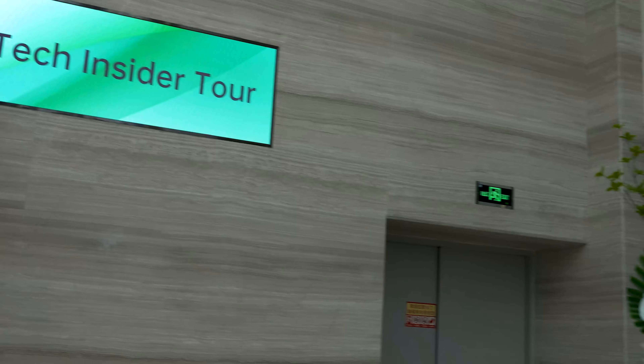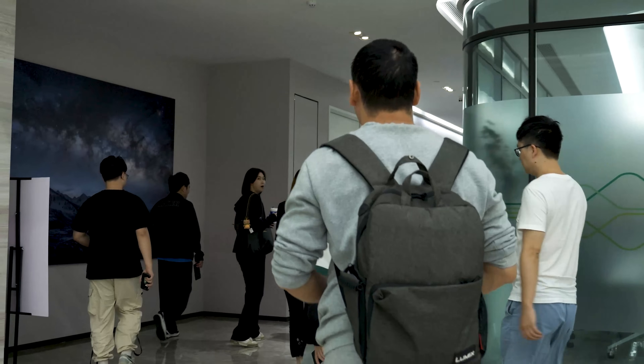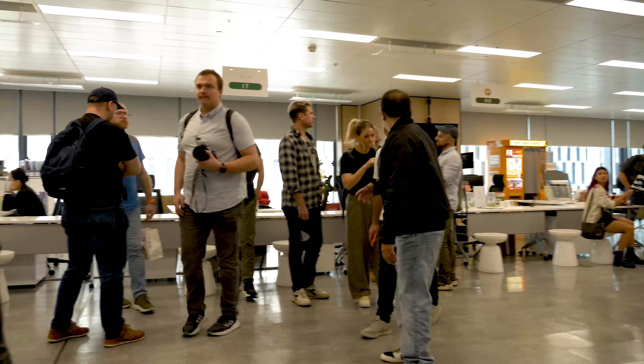Hey, what's up? Sami here. A couple of days ago, I was invited by OPPO to join its Tech Insider event. I met many awesome tech heroes from all over the world, people I never thought I'd have a chance to meet in person.